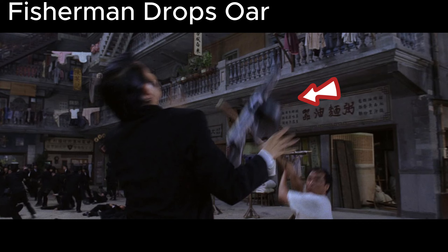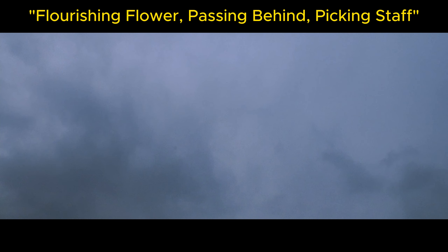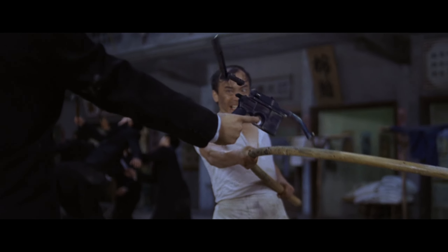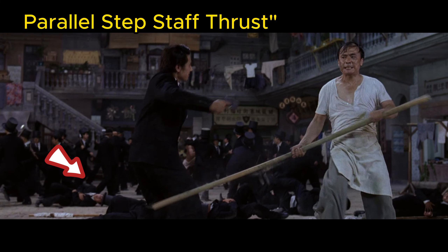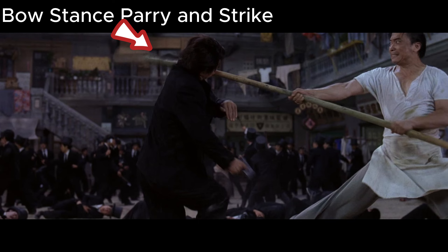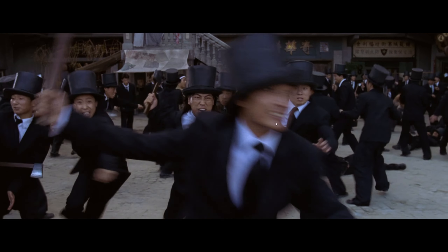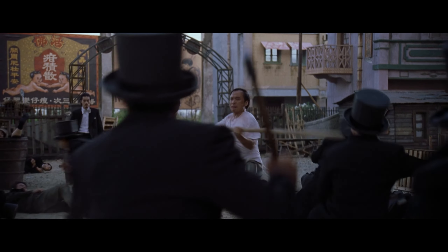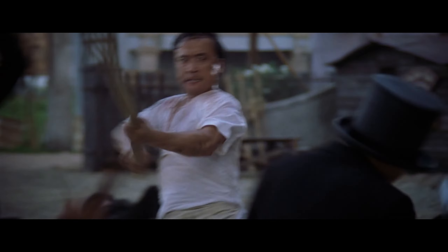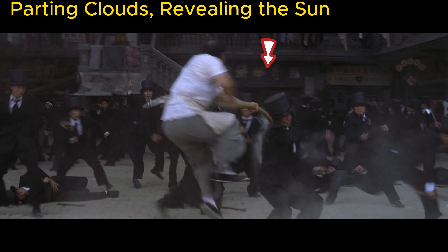Fisherman Drops, or Horse Stance Springing Staff. Flourishing Flower, Passing Behind, Picking Staff. Horse Stance Springing Staff. Parallel Step Staff Thrust. Bow Stance Parry and Strike. Parting Clouds, Revealing the Sun.